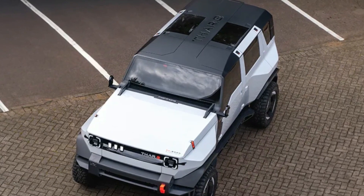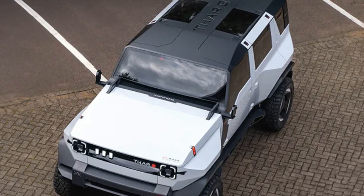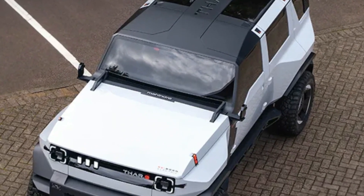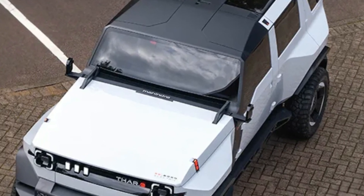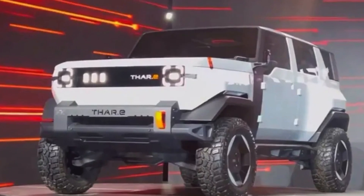Mahindra and Mahindra, India's fourth-largest car manufacturer, unveiled the electric version of the THAR SUV — the 5-door THAR e-Concept — at an event in South Africa. The company had released a teaser about the THAR e-Concept which generated enthusiasm. However, it's not yet confirmed whether a commercial version of the car will be launched.